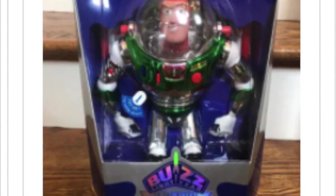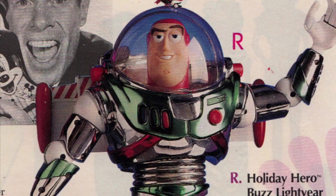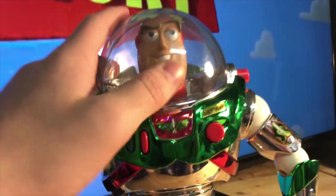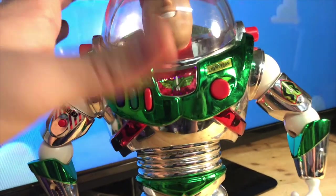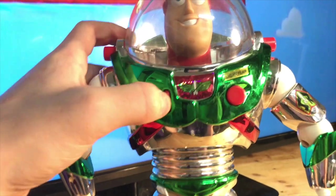I have seen one on Mercari for like 30-something, with shipping it's almost 50. So if you want him in good mint condition it'd be like 100 bucks. This is a pretty rare Buzz Lightyear and he's in really good condition compared to other examples, which I'm really happy about.